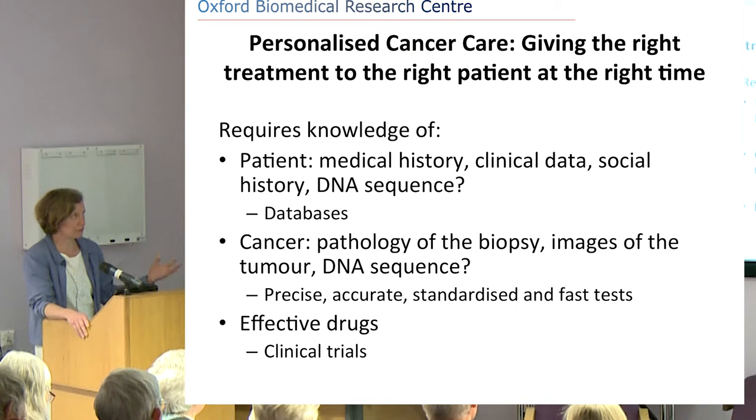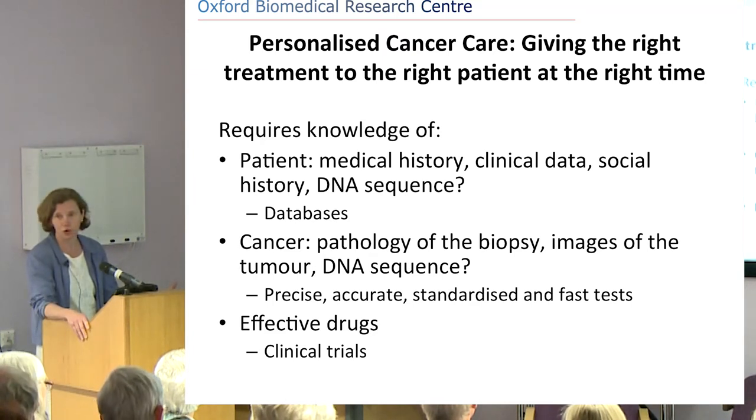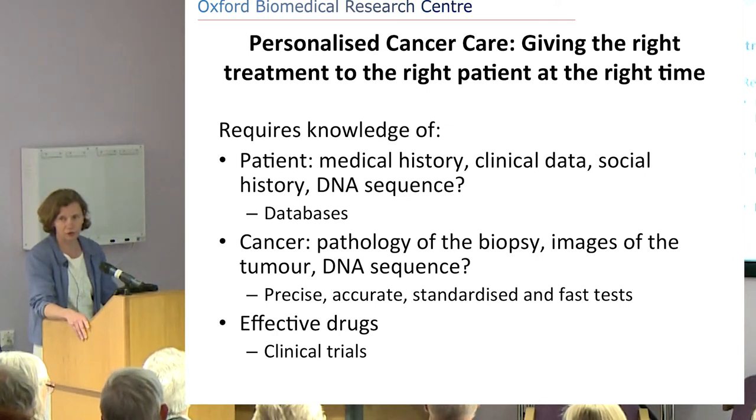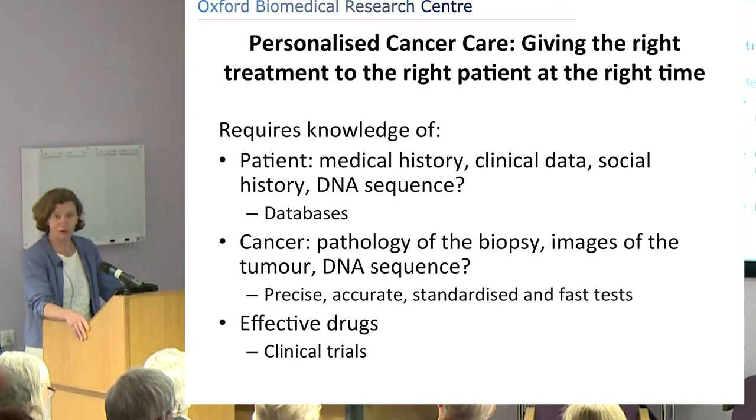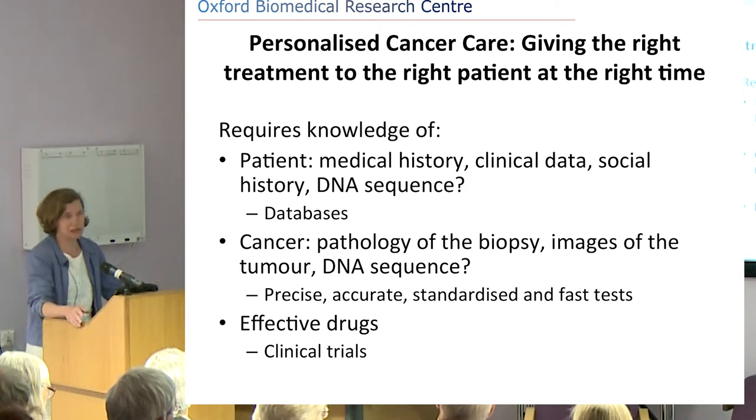The next most important thing is you need effective drugs — effective, and hopefully with few side effects. Patients often say they don't want to be on a drug for life. Ideally it should be orally available, taken by mouth rather than requiring endless hospital drips. They also need to be cheap. So there are quite a few attributes we need to deliver personalised cancer care.